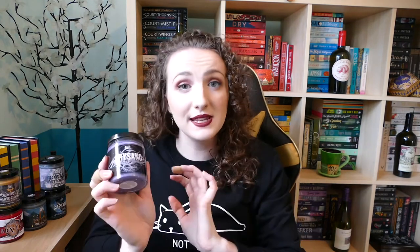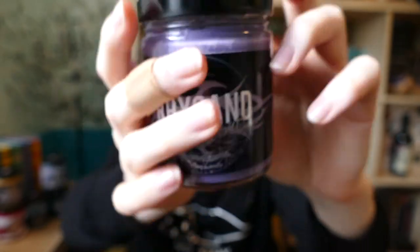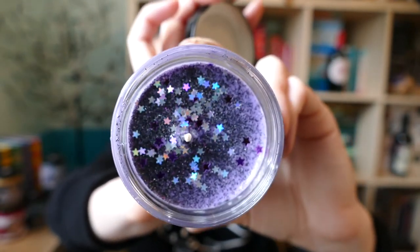The next one I got was Resand, which is obviously from the A Court of Thorns and Roses series by Sarah J. Maas. It is a beautiful purple color and my favorite thing is that it actually has stars and glitter — very Night Court-like. This one smells like caramel toffee and it sure does smell like caramel toffee. It's very rich with a deeper tone, and I feel it's definitely a wintry candle.